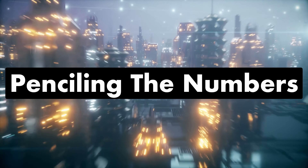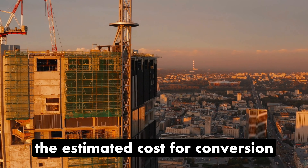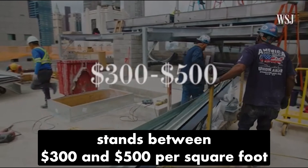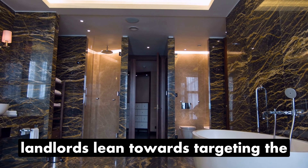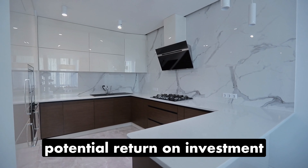Penciling the Numbers. According to the Wall Street Journal, the estimated cost for conversion stands between $300 and $500 per square foot. Confronted with these towering costs, landlords lean towards targeting the luxury apartment market for a potential return on investment.